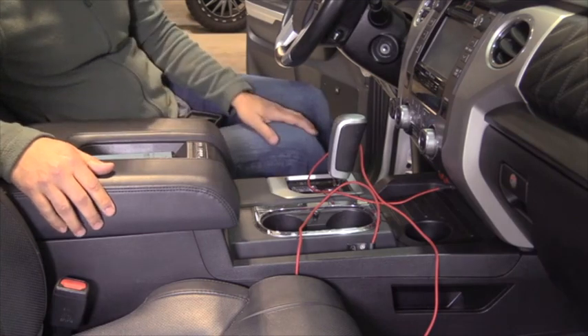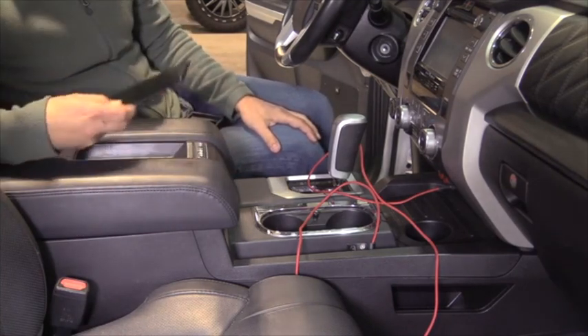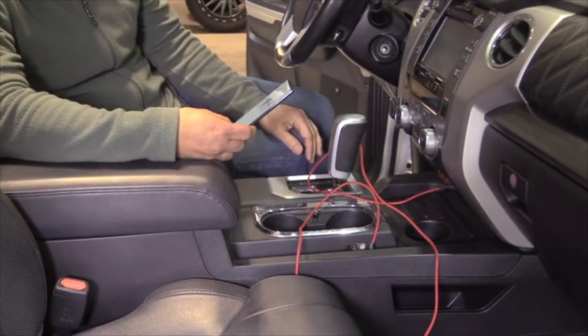Then the second problem was that when I'm driving, I couldn't see my phone. So I thought to myself, it would be super cool if there was a way my phone could be mounted right here where I can see it and it would charge wirelessly.